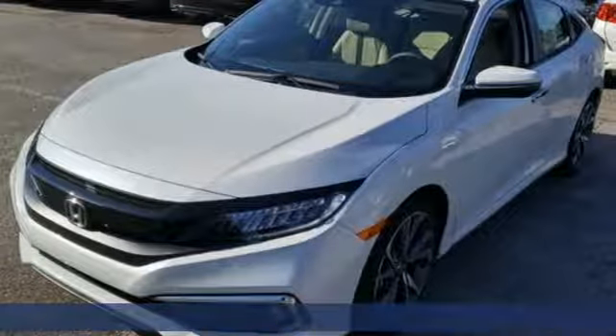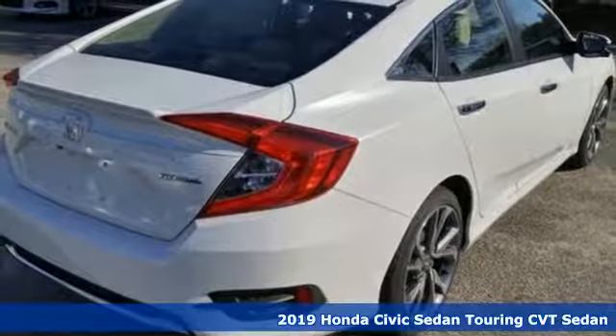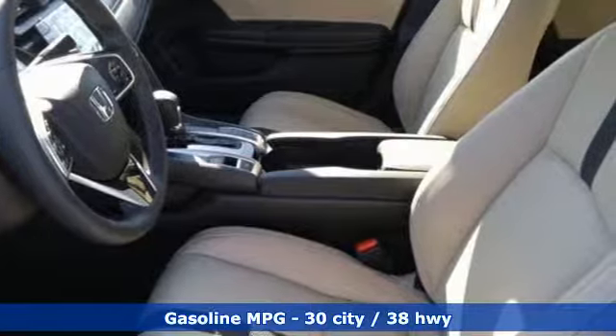It's a new 2019 Honda Civic sedan. The energetic Civic makes the destination less important than the journey. You'll look forward to every drive with features like these.